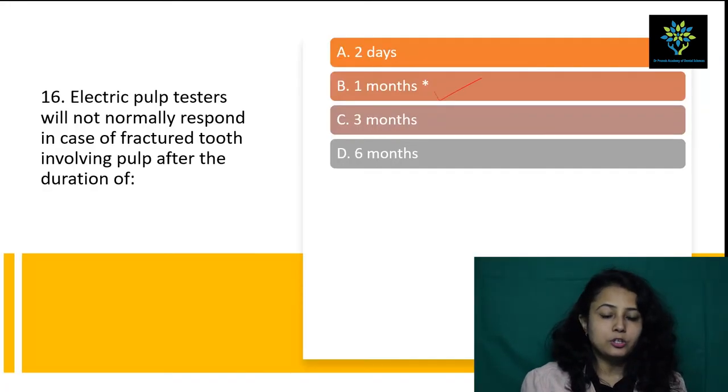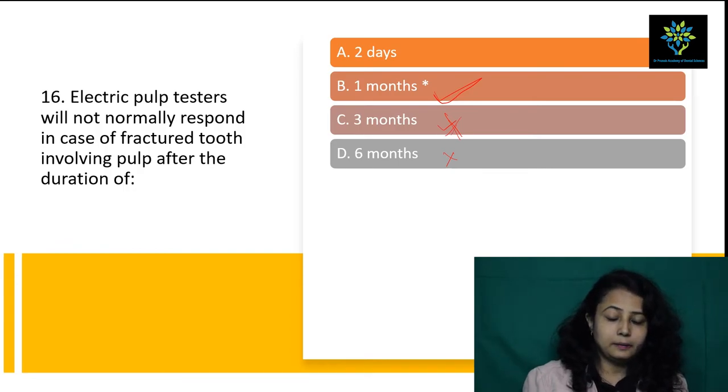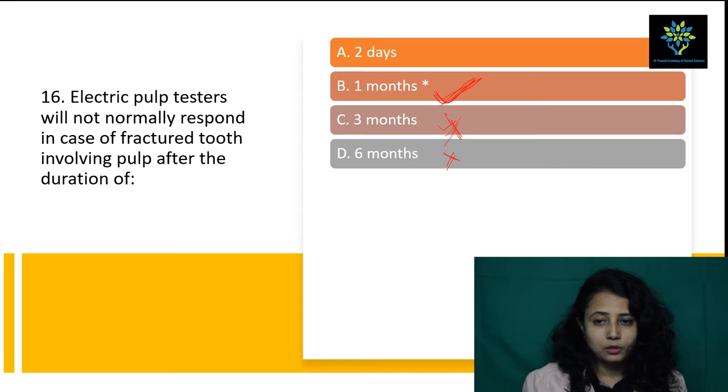Next question: electric pulp testers will not normally respond in case of a fractured tooth involving the pulp after what duration? After two days there will still be false positive or false negative answers. The answer is one month — not three months, not six months. Six months and three months are too long. We always ask the patient to come back after one month following a road traffic accident to check again. Answer is one month.